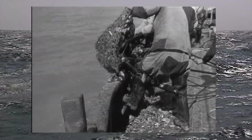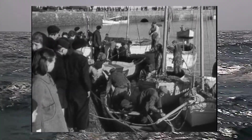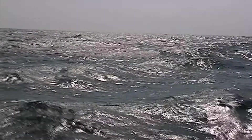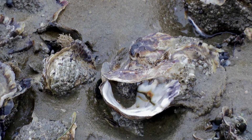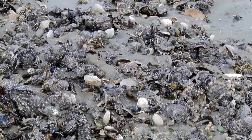Large individuals especially were harvested in great numbers for the table. The former reef structures disappeared. From about the mid-1960s, the non-native Pacific Oyster, an escapee from marine oyster farms, has spread along the German coasts.